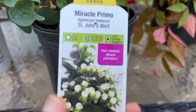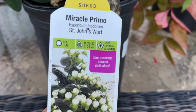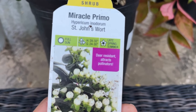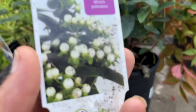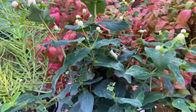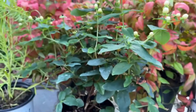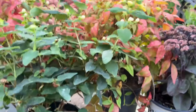I was so excited when I got this - it's a Miracle Primo St. John's Wort. It allows full sun, will get 28 to 32 inches tall and 24 to 30 inches wide, and it blooms late spring through summer. It's deer resistant and attracts pollinators. The buds are white - the other one from Lowe's had red-orange colored buds and then blooms yellow. There's a bloom becoming a spent bloom there, but it's beautiful, and these were half off.